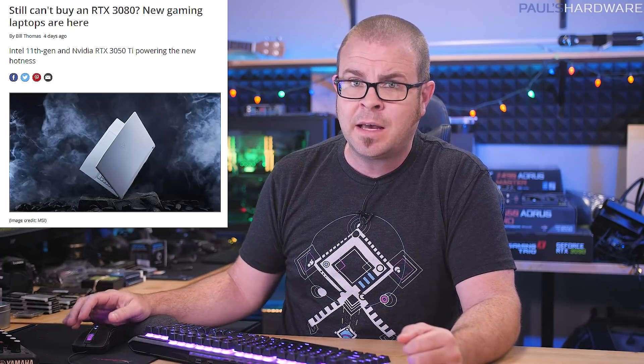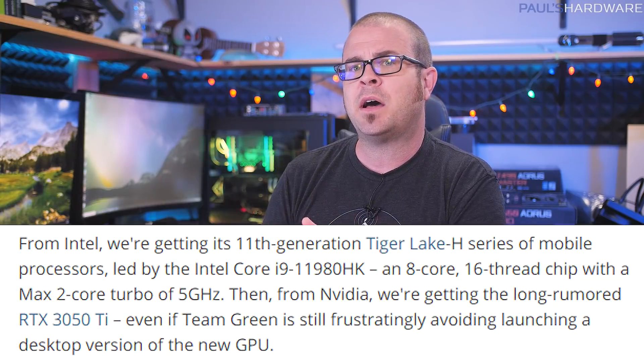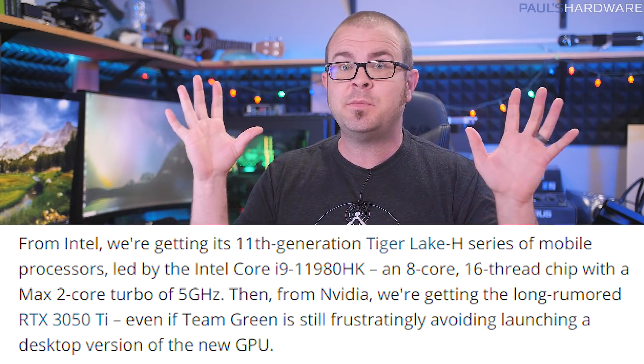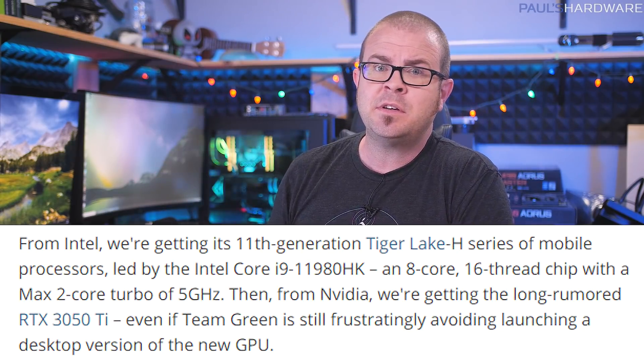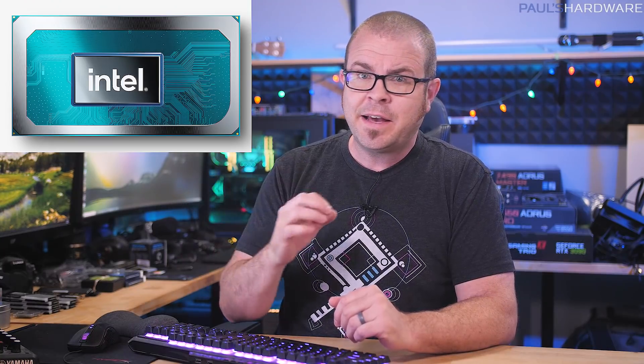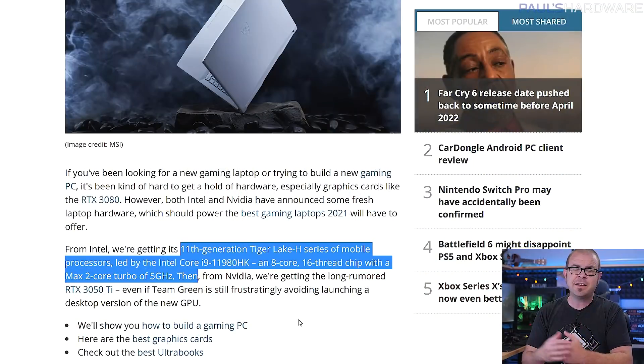If you've been considering a gaming laptop and you're on a budget, I have good news for you. On Tuesday, Intel and NVIDIA jointly announced new gaming laptops powered by Intel Tiger Lake H CPUs, which are actually 10 nanometer CPUs. The flagship 10 nanometer Tiger Lake H mobile processor is the Core i9-11980HK, an 8-core, 16-thread chip with a max 2-core turbo of 5 GHz. That's actually slower frequency-wise than the 10th gen 10980HK, but through architecture and process improvements, Intel is still claiming it to be 19% faster.